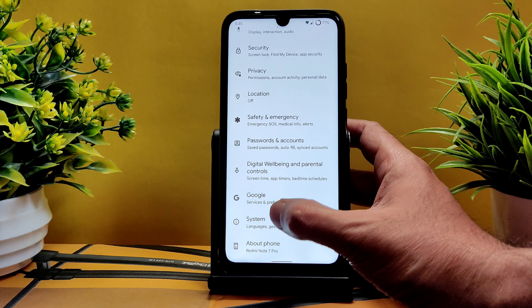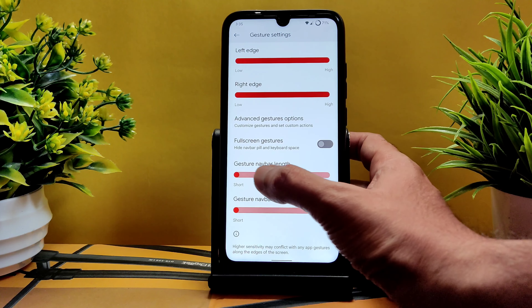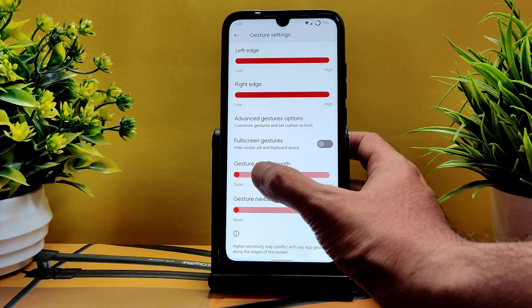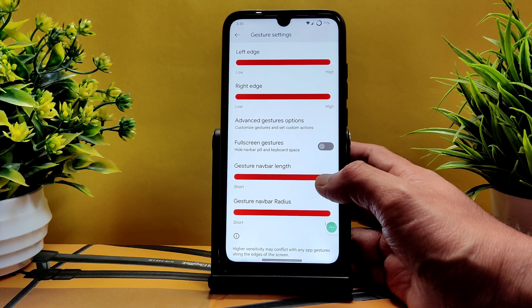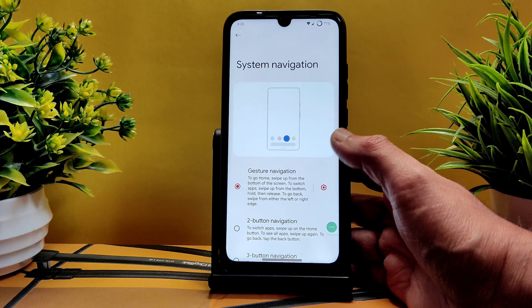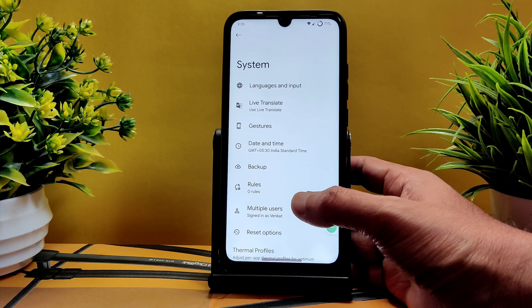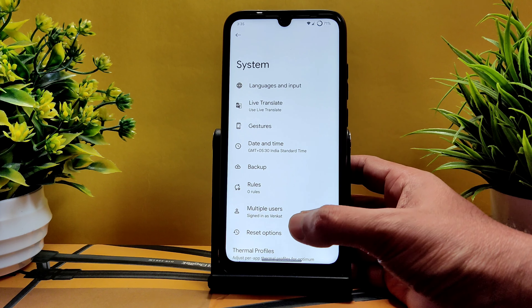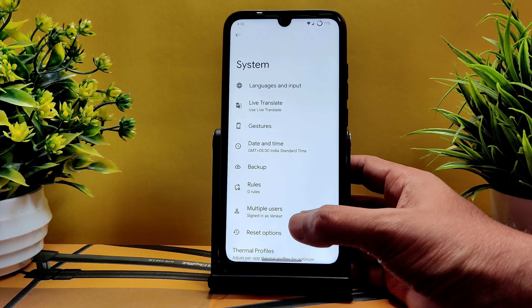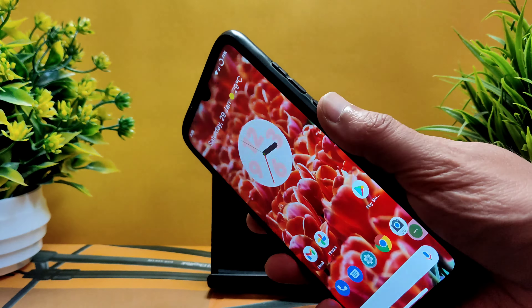In security, only fingerprint unlock is available — there's no face unlock and no pre-installed app lock. Location settings work fine. In system gestures, there's an option to increase the gesture navigation bar length and radius — full marks for this customization. Dark mode, gesture navigation, and these customizations are really good. This ROM could be one of the best Android 12 custom ROMs for Redmi Note 7 Pro, even better than Pixel Experience in terms of customization.